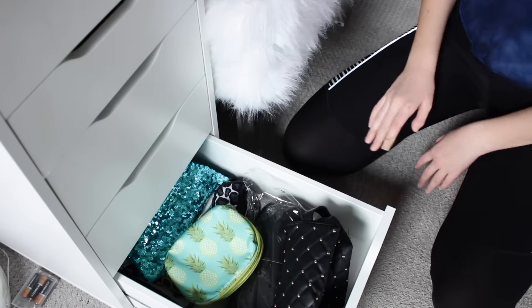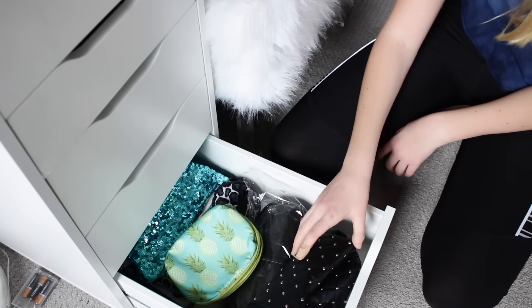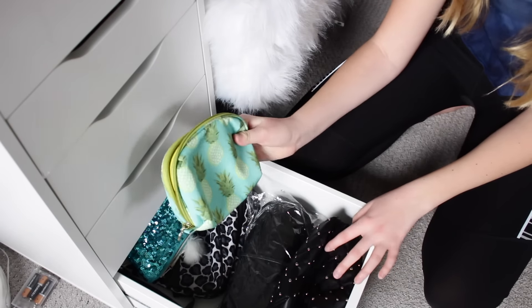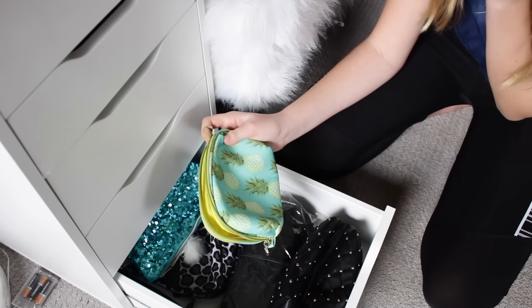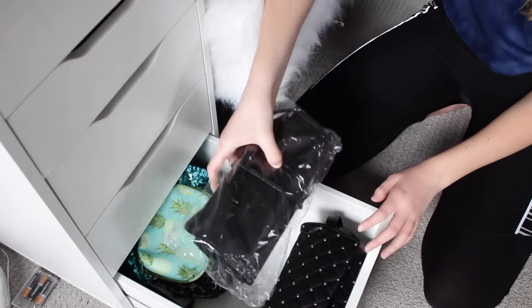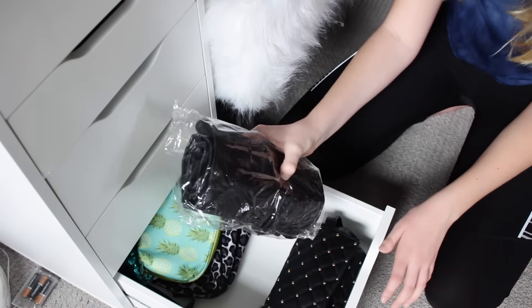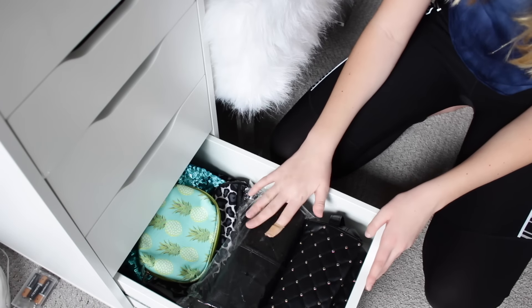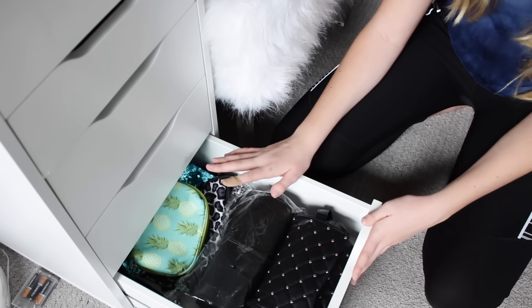Here in the last drawer on this side is just a ton of makeup bags. This one's my most used, then I have this one from Maddie. I use one for makeup and one for hair care and everything like that. There's also a bag of makeup brushes still in the packaging that I've never used — I might give it away in a giveaway or something like that.